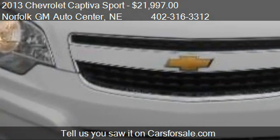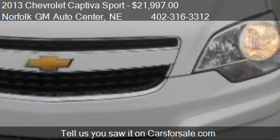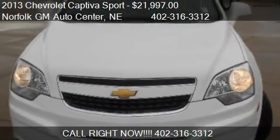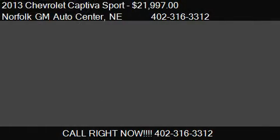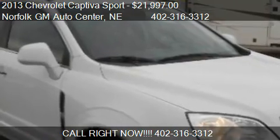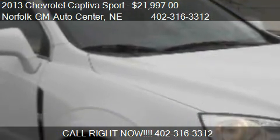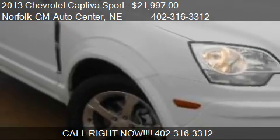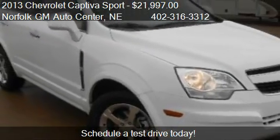Call us at 402-316-3312 or stop by our lot. Find us at 1123 South 20th Street in Norfolk, Nebraska, on our website, or check us out on carsforsale.com.